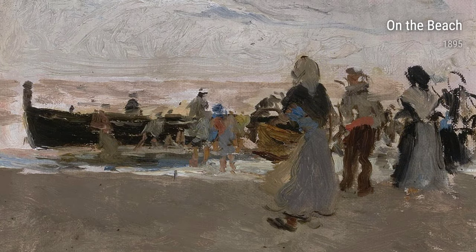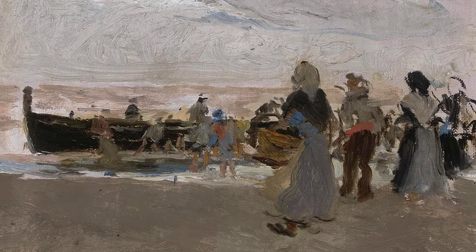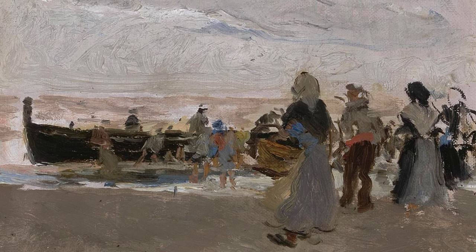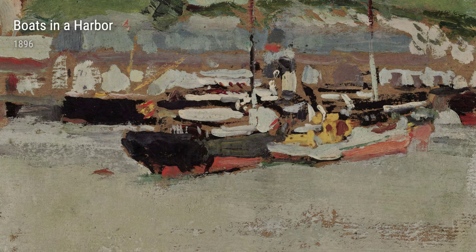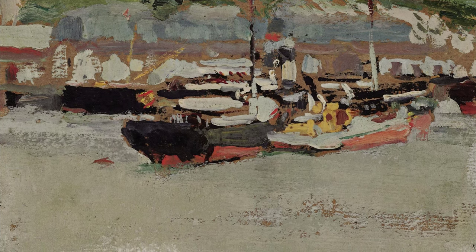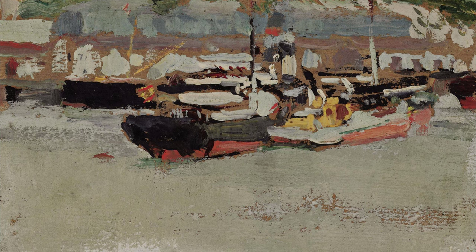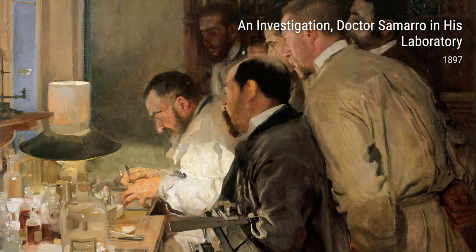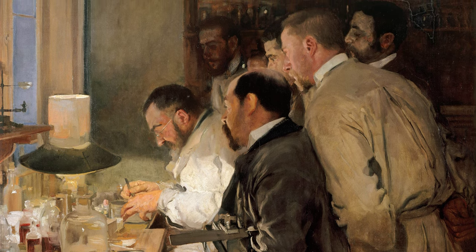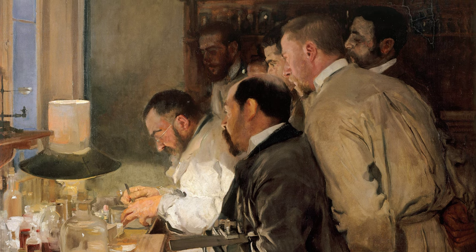Overall, Joaquin Sarola was a true master of his craft. His love for the sea, his appreciation for everyday life, and his attention to detail all shine through in his beautiful paintings. Whether it's the crashing waves or the hardworking fisherman, Sarola's ability to capture the essence of a moment is what makes his art so special. So next time you see a Sarola painting, take a moment to appreciate the incredible talent and passion behind it.